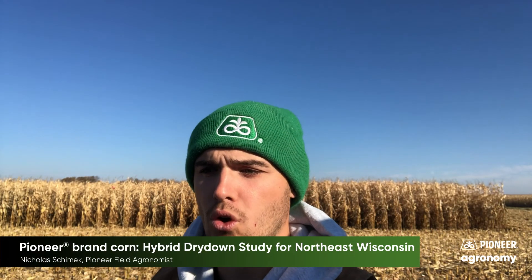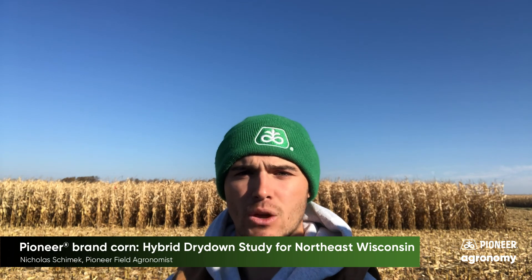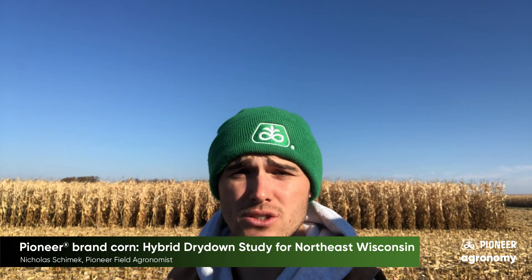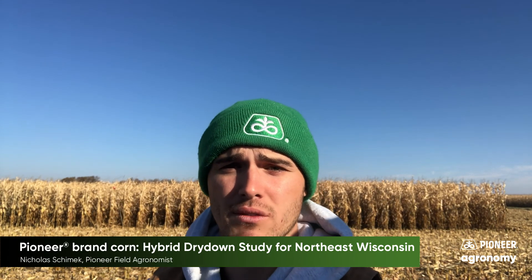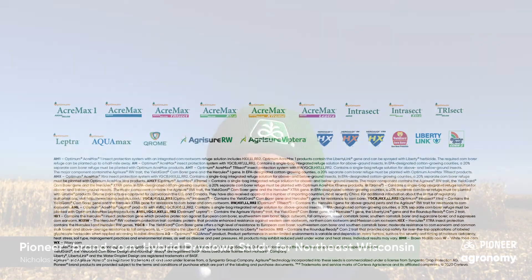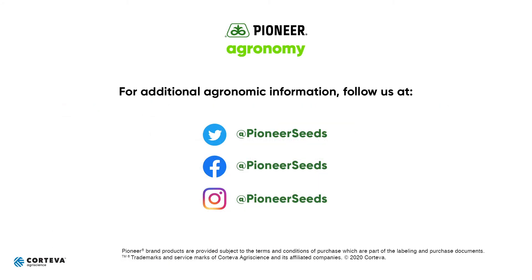I encourage you to look more at the study if you're interested in these individual hybrids. If you have any questions, please reach out to your nearest Pioneer sales professional. Watch more agronomy videos on the Pioneer Agronomy YouTube channel, and visit our page on pioneer.com and follow us on Twitter and Facebook for more agronomy insights.